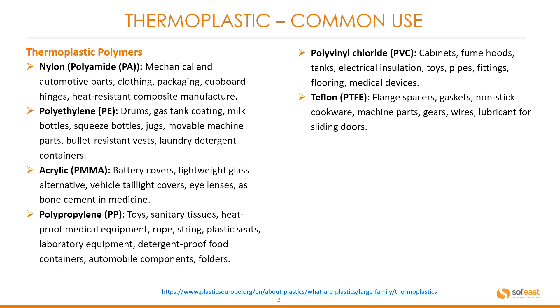Polyvinyl chloride (PVC): common parts include cabinets, fume hoods, tanks, electrical insulation, toys, pipes, fittings, flooring, and medical devices.